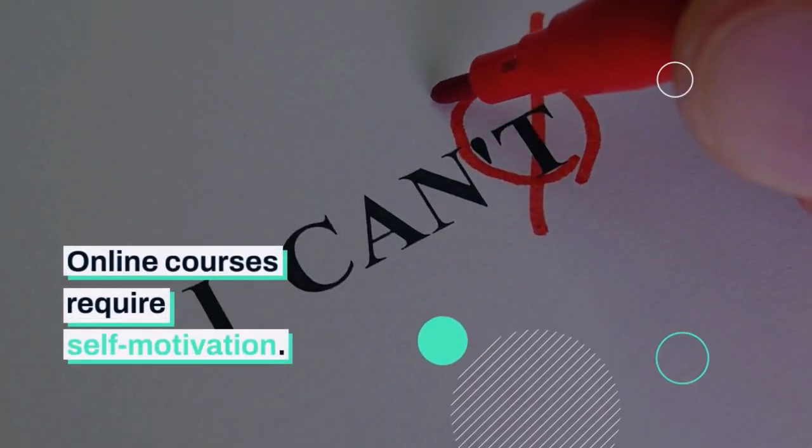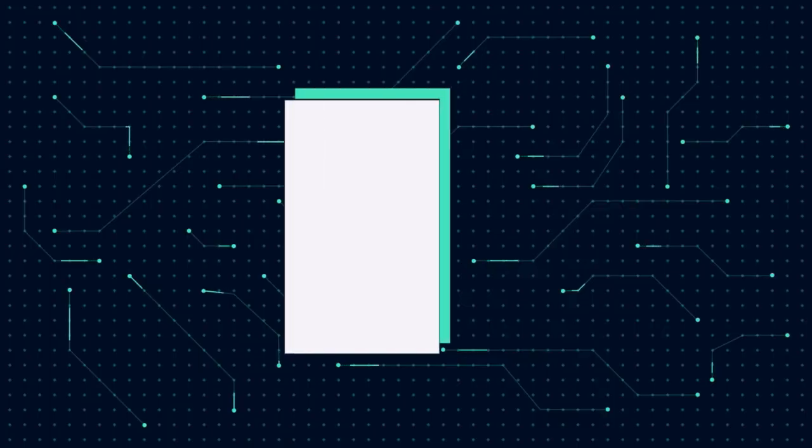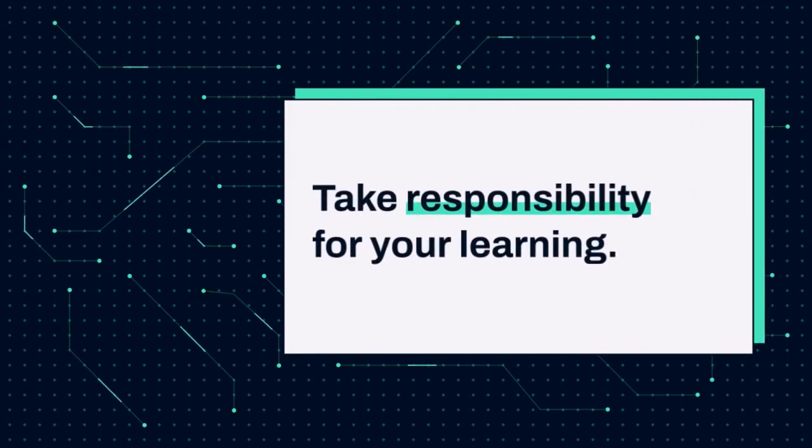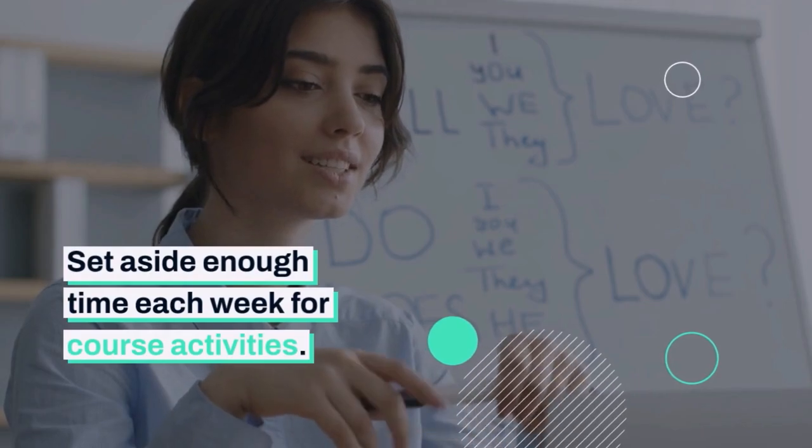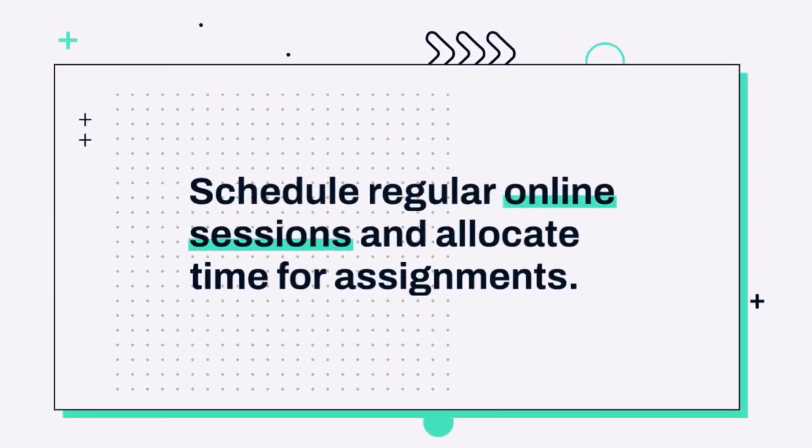Online courses require self-motivation. Take responsibility for your learning. Set aside enough time each week for course activities. Schedule regular online sessions and allocate time for assignments.